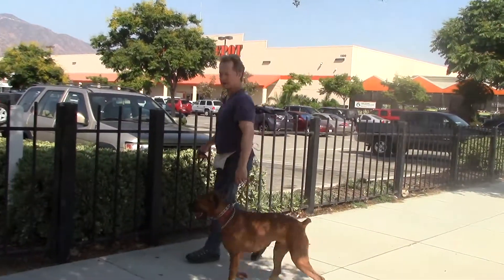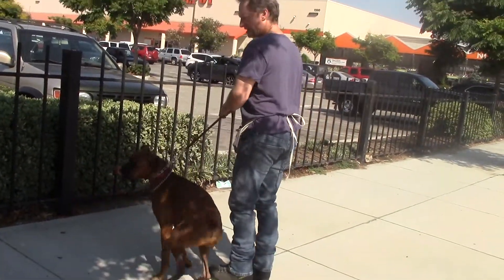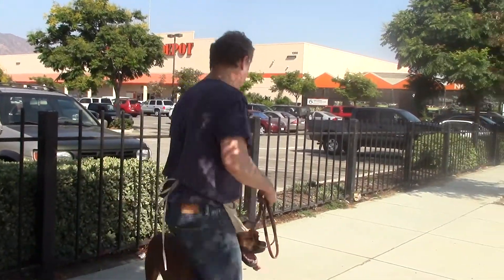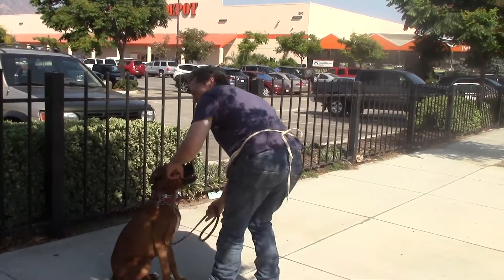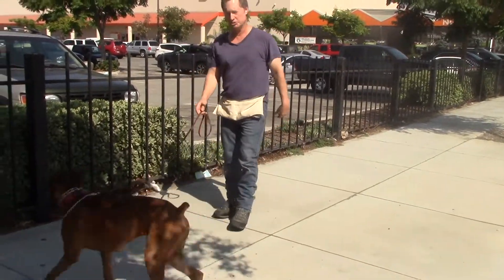Here we are across the street. Ryan's very excited — he loves going to Home Depot. Do a little circle, sit. He's facing the way we're going to go. After you cross the street, pat his chest and say go — and now he's free. We all have free time until we get to Home Depot and we'll do some more training.